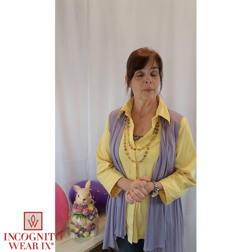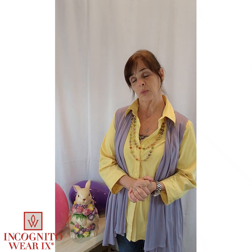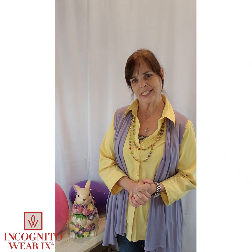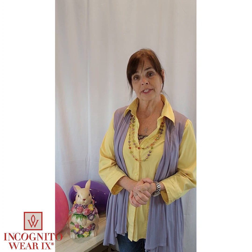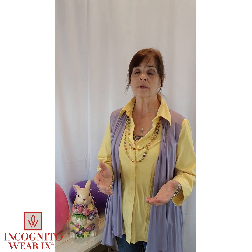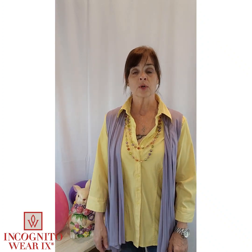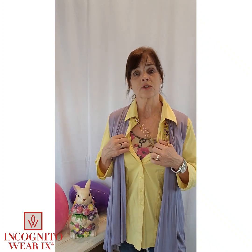That said, I hope that bright colors also make you feel great because they do me. It's one of the hot fashion trends this week, April 7, 2023. Bright yellows, lilacs, purples, pinks, and reds. You'll also find textures.